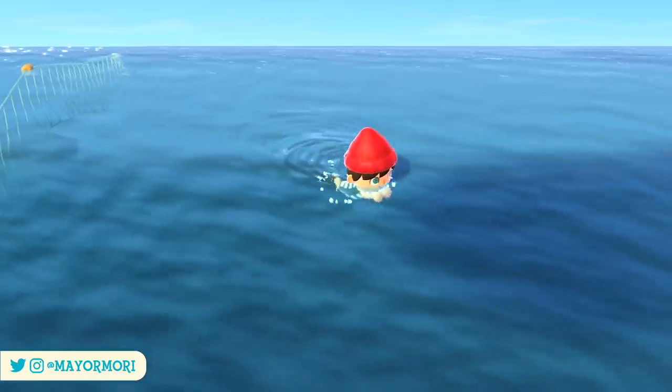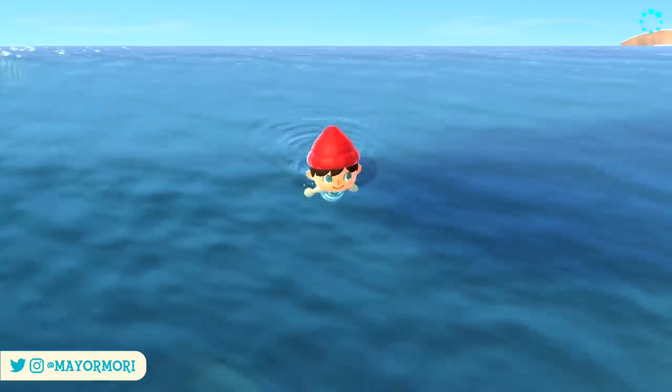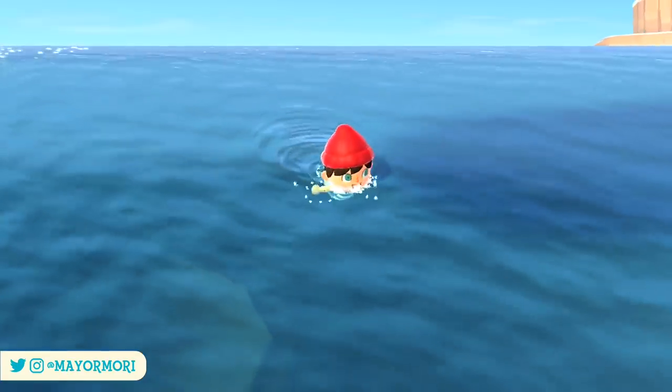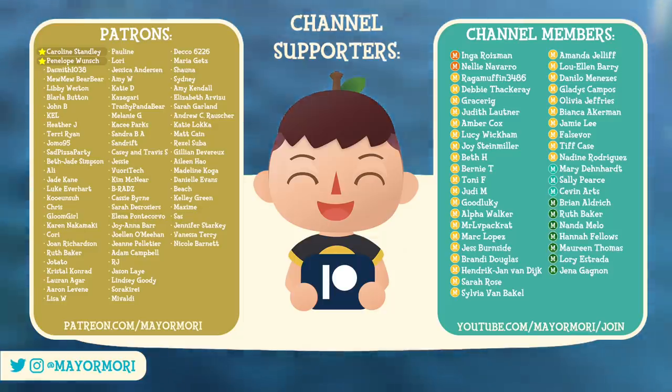Anyway, that pretty much wraps up this video. Don't forget to subscribe as we'll be uploading a bunch of New Horizons news as and when it happens. Until then, I'd like to give a special thank you to this channel's Patreon supporters as well as this channel's members — you guys absolutely rock and truly help me upload as regularly as I do. I couldn't do it without you.